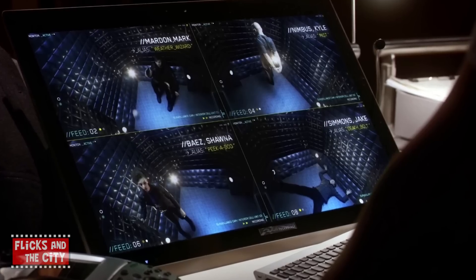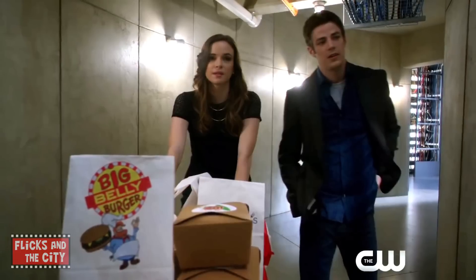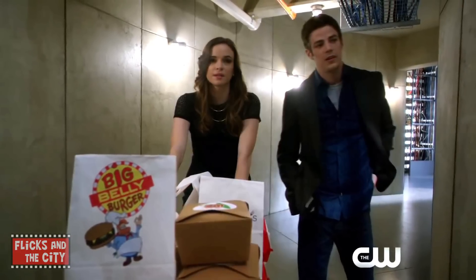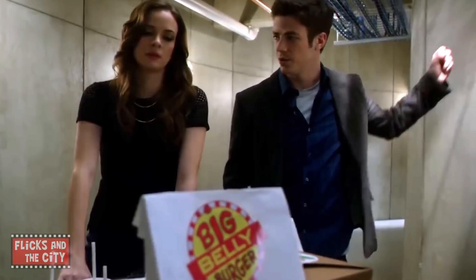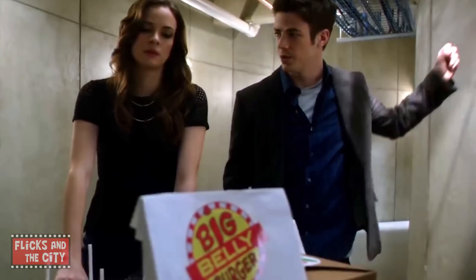If you've ever wondered just what the Meta-humans locked up under Star Labs ate, a deleted scene from Season 1, Episode 21, Grodd Lives, revealed the answer. According to Caitlin Snow, the weather wizard is a Thai food fiend, Peekaboo just loves enchiladas, and Death Bolt is a vegan. And Dr. Snow didn't say who they were, but judging by her food trolley, there were quite a few Big Belly Burger fans down there too.